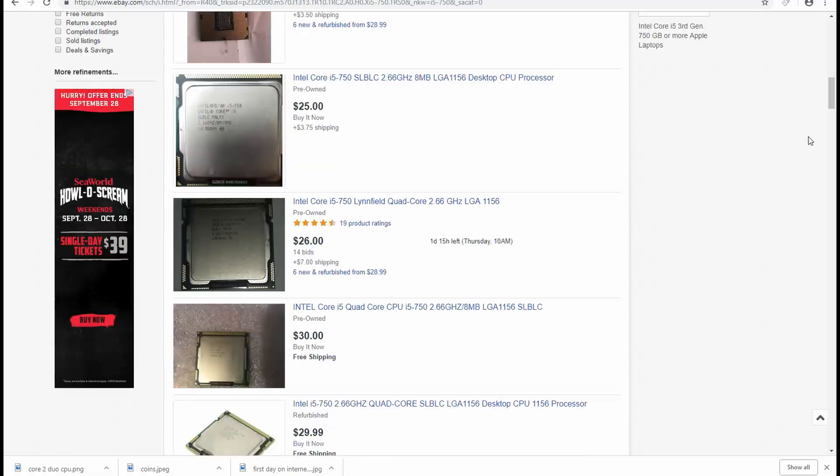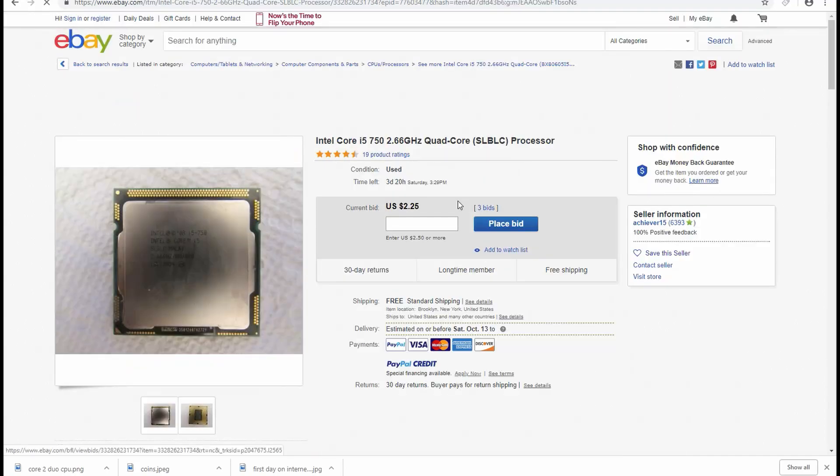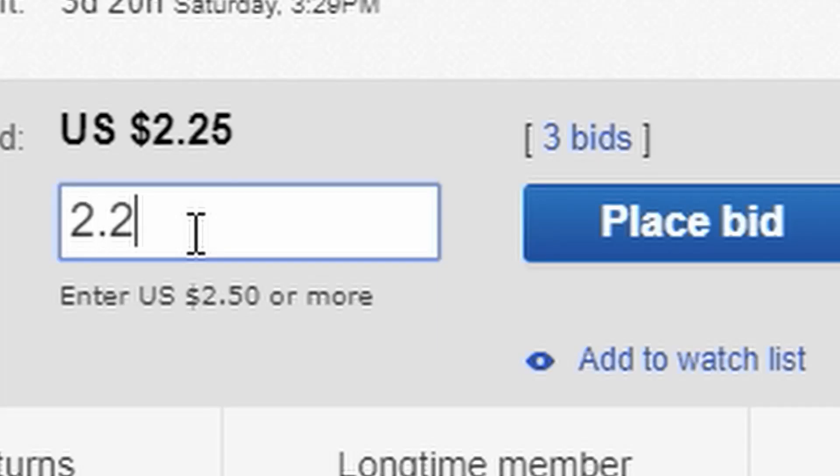So are the Core 2 Duos worth buying in 2018? Unfortunately, and with a heavy heart, we have to say no. Buying a Core 2 Duo — and even a Core 2 Quad — has been kind of pointless for a few years now. Cheaper and older i5s, such as the i5-750, have been available for around $30 since 2016, and that CPU will blow older quad-core chips out of the water. Older i3s will also perform very well for the price and can be found for even cheaper.